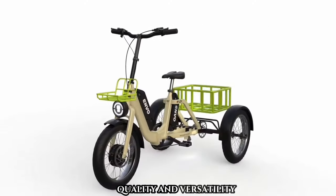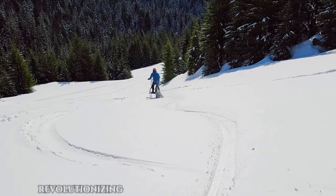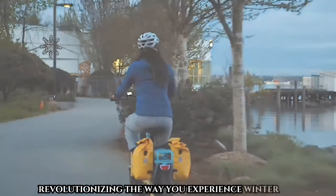Whether you're seeking a new winter pastime or a way to stay active, the Flex Snowbike delivers unmatched performance, quality, and versatility, revolutionizing the way you experience winter sports.